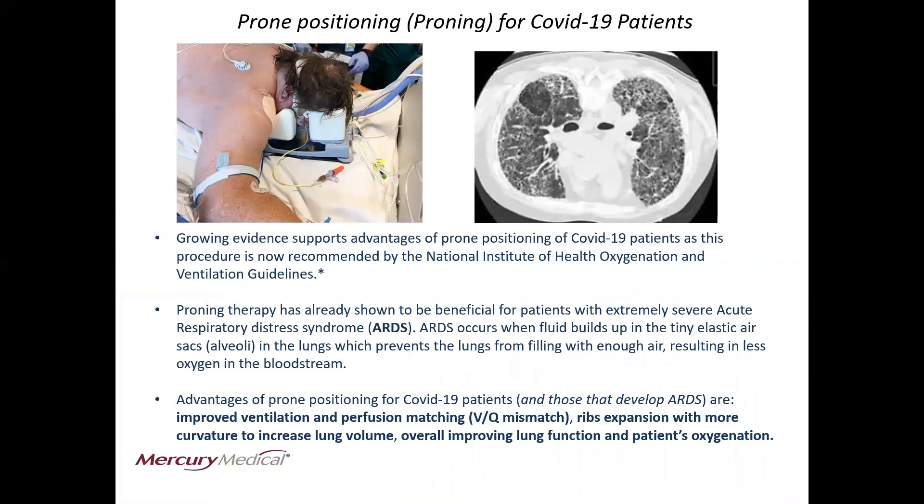Growing evidence supports the advantages of prone positioning of COVID-19 patients, as this procedure is now recommended by the National Institute of Health Oxygenation and Ventilation Guidelines. Reference to the guidelines is on the reference slide at the end of this presentation.